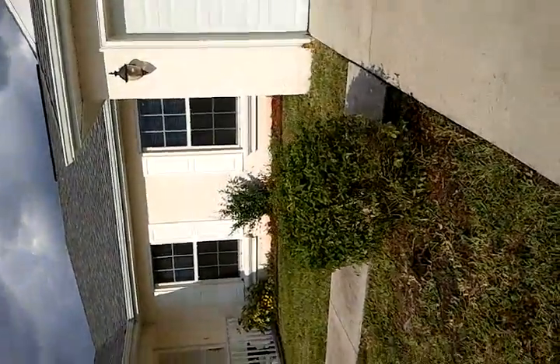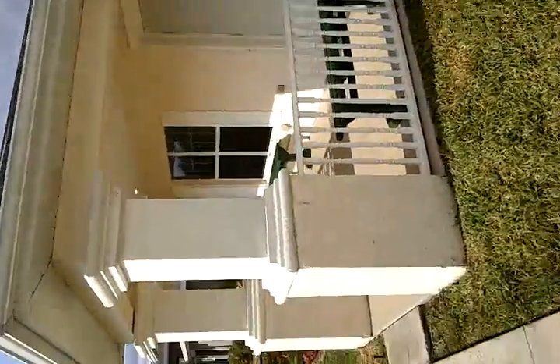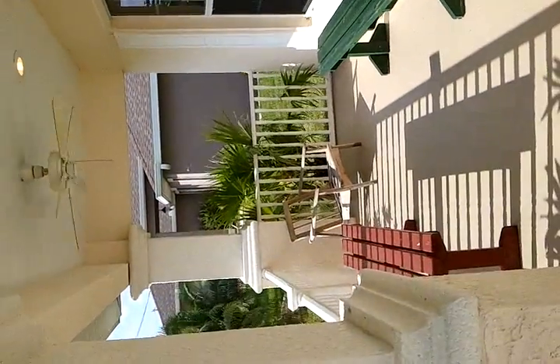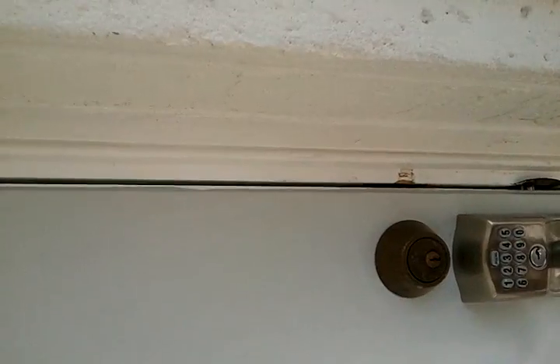This is the rental at 1713 Northwest 15th Place, Cape Coral, Florida. Coming up, a little bit of a nice porch sitting out here for a front porch. I have a keypad lock on the door.